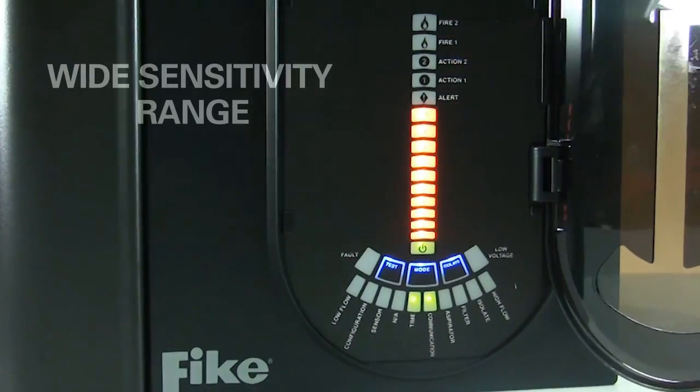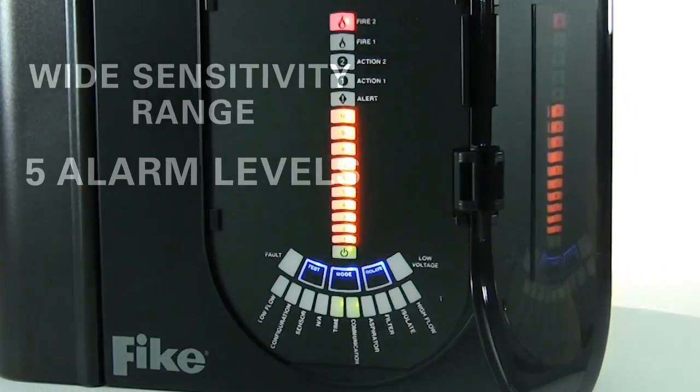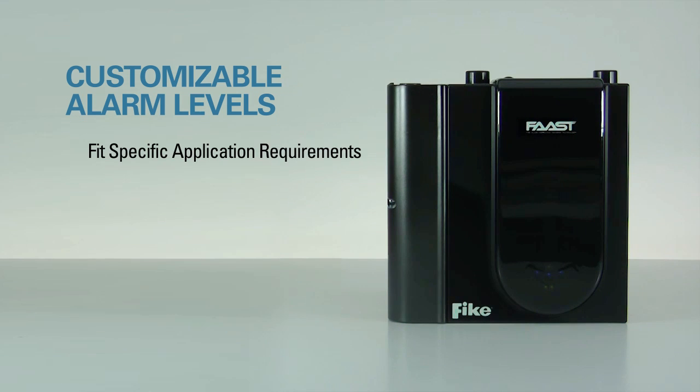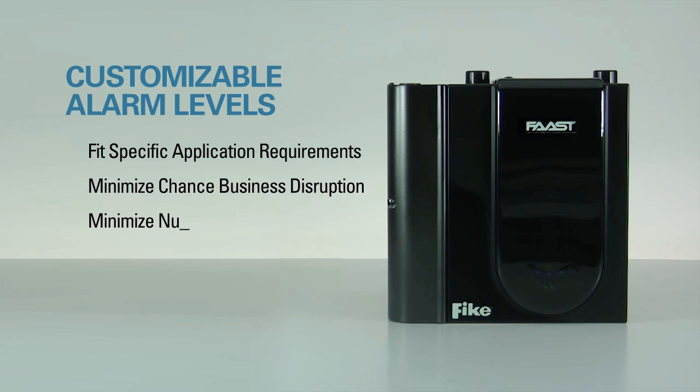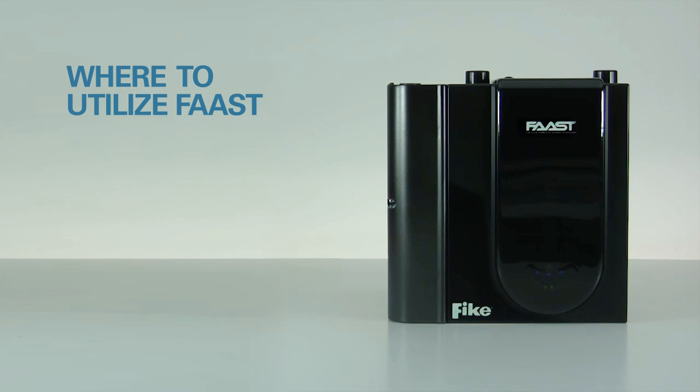FAST provides a wide sensitivity range and the ability to program five alarm levels. Each of the alarm levels can be set to fit specific application requirements and minimize any chance of business disruption or nuisance alarms.